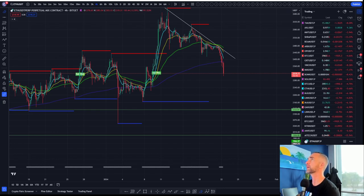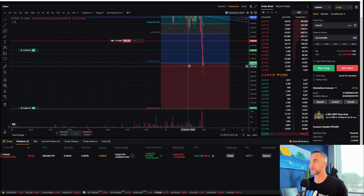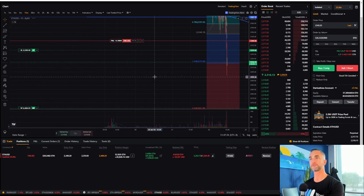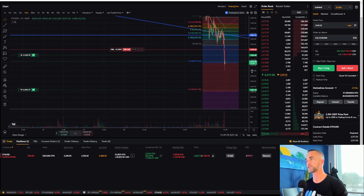I'm just going to talk about real quick how I'm managing this position. I'm already in a little profit here — up 26% on this one, a nice inverse perpetual short contract.